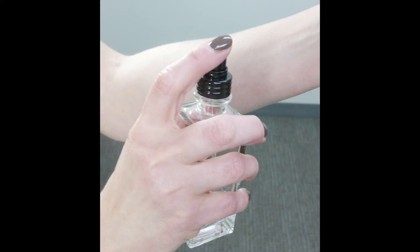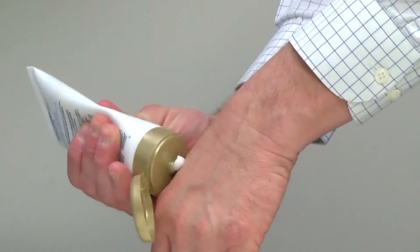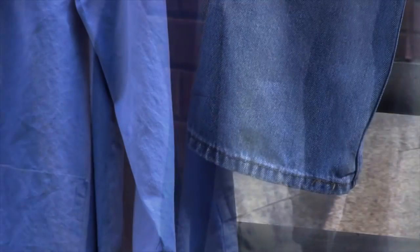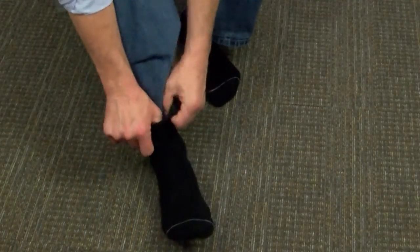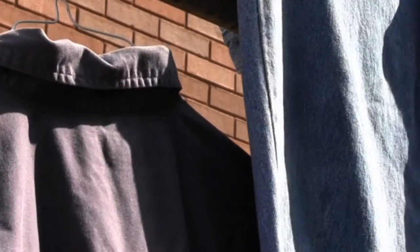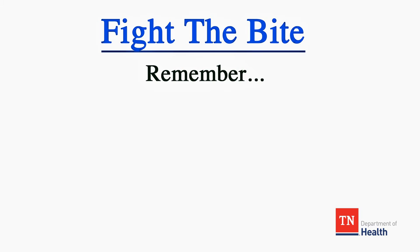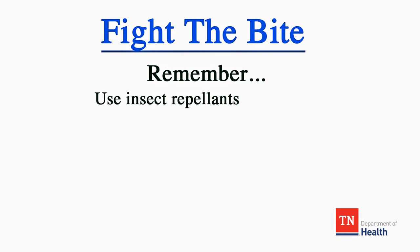Other ways to prevent mosquito bites include not using perfume, cologne, or other scented products like deodorant, soap, or lotion when going outside. Long sleeve shirts and long pants are best, and for even more protection, tuck your pants into your socks and your shirt into your pants to form bug barriers.